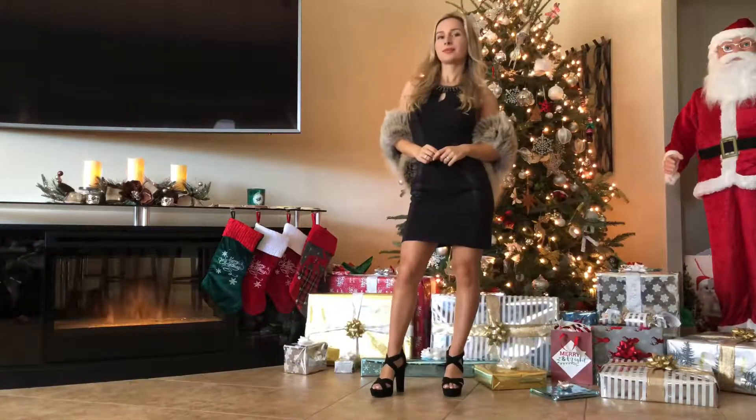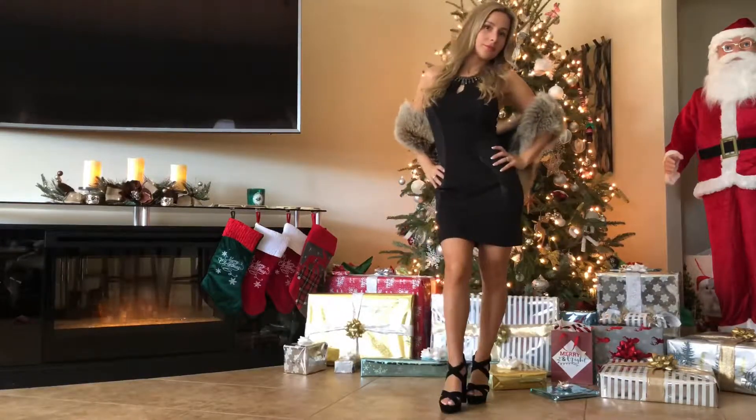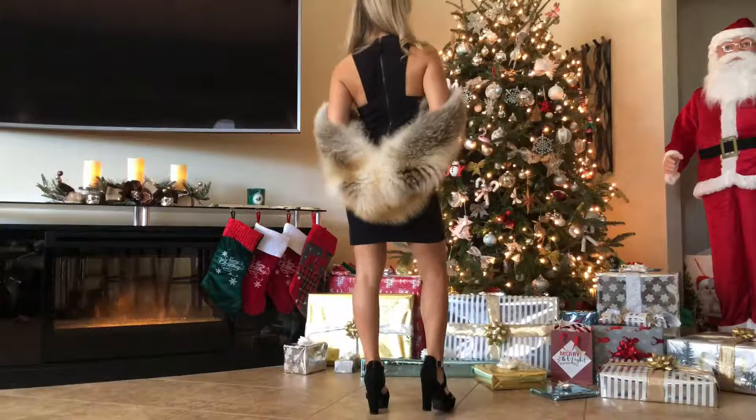Second is a simple black dress. It goes well with high heels and we've got fur here. Let's make it look very special and elegant.